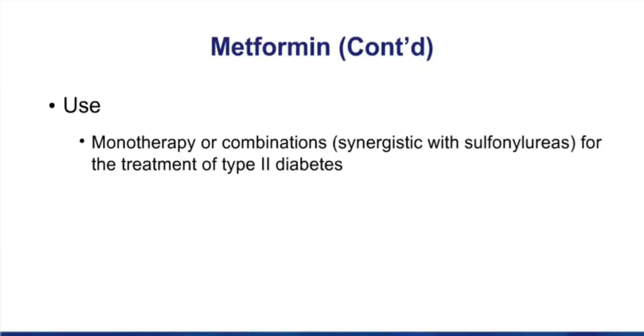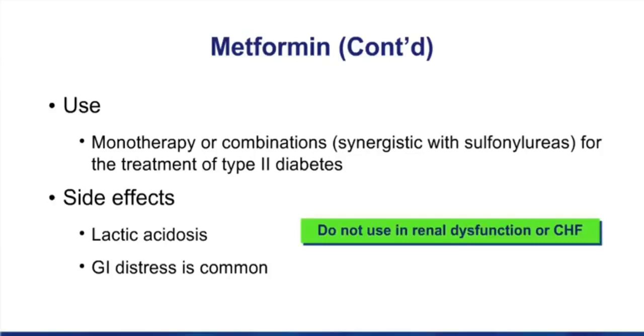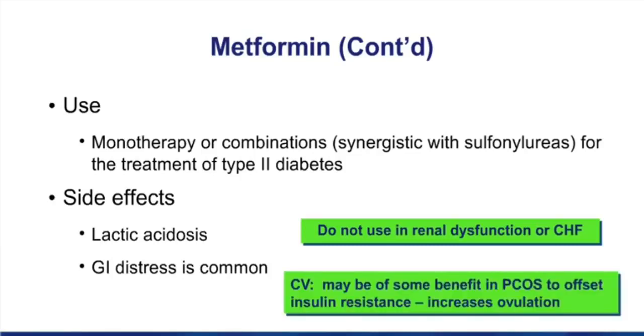The side effect of lactic acidosis is highlighted — it's actually a very rare side effect, rare except on exam day when it seems a lot more popular. The patient who gets lactic acidosis while taking metformin most often has renal dysfunction, so watch out for folks with renal dysfunction who take this drug. There's also a concern if you have heart failure and take metformin — you also have an increased risk of lactic acidosis. A clinical vignette reminds us that metformin may also be of some benefit in polycystic ovarian syndrome to offset insulin resistance, and it can even increase ovulation.